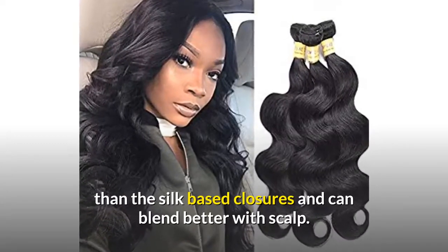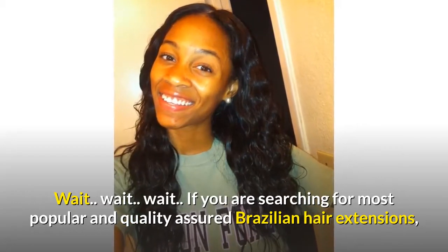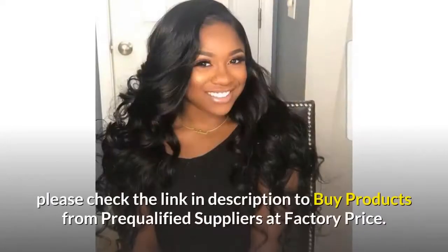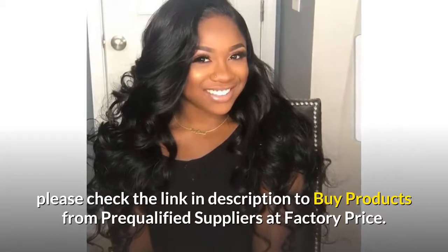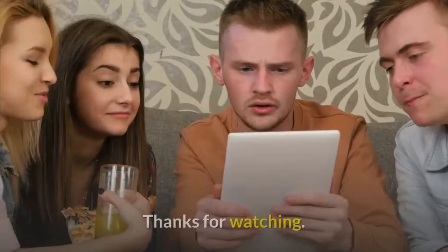If you are searching for the most popular and quality assured Brazilian hair extensions, please check the link in the description to buy products from pre-qualified suppliers at factory price. Thanks for watching.